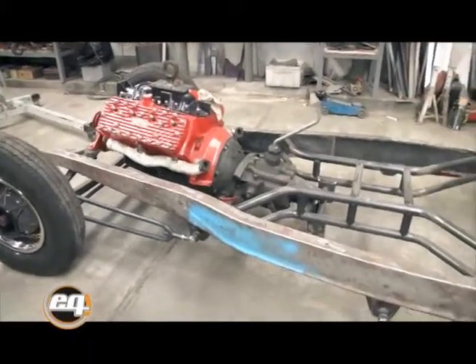Hola, soy Rodrigo de Hot Tracks, un taller dedicado a hacer Hot Rods. Hoy les vamos a presentar un nuevo proyecto: un 4A Roadster con chassis de Ford 32.